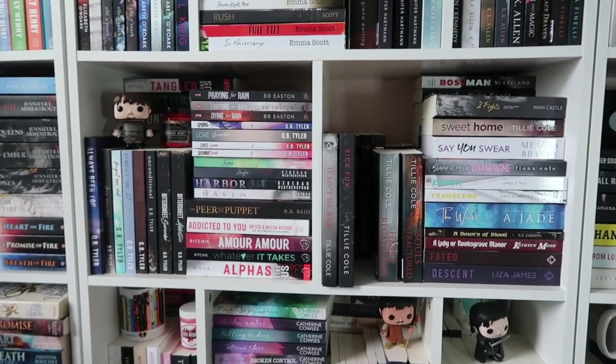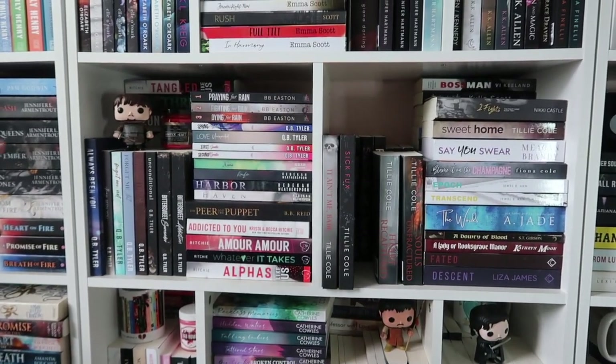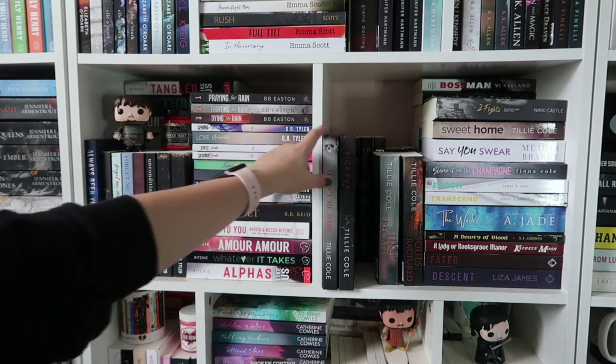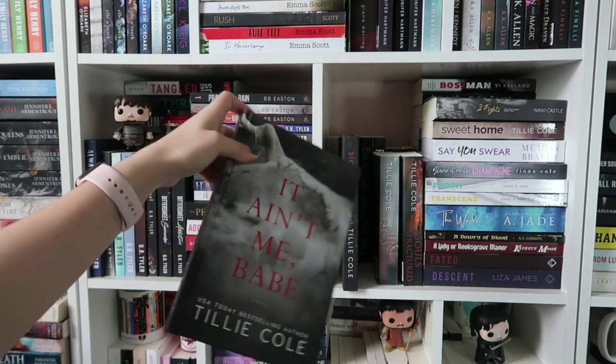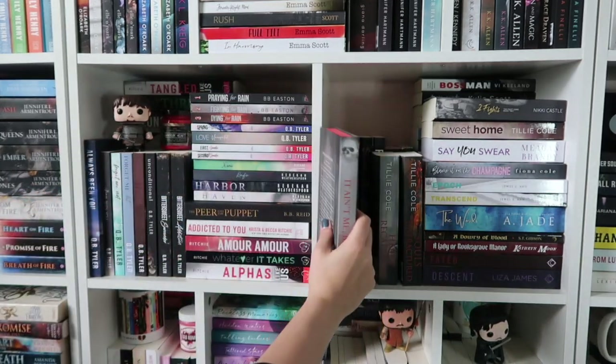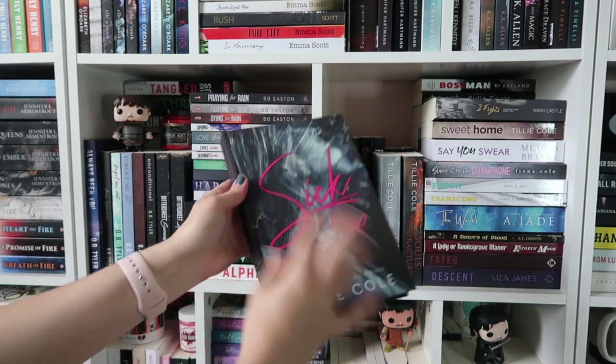I do have a lot of different Game of Thrones Funko Pops — I was getting them while I was watching Game of Thrones. I do have my Tilly Cole collection and my Mystic Box special editions, which are gorgeous. I love my Mystic Box covers.